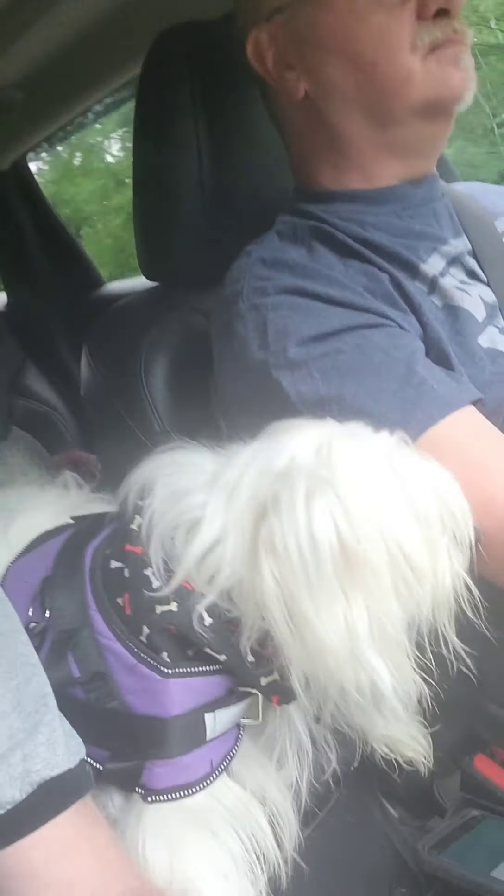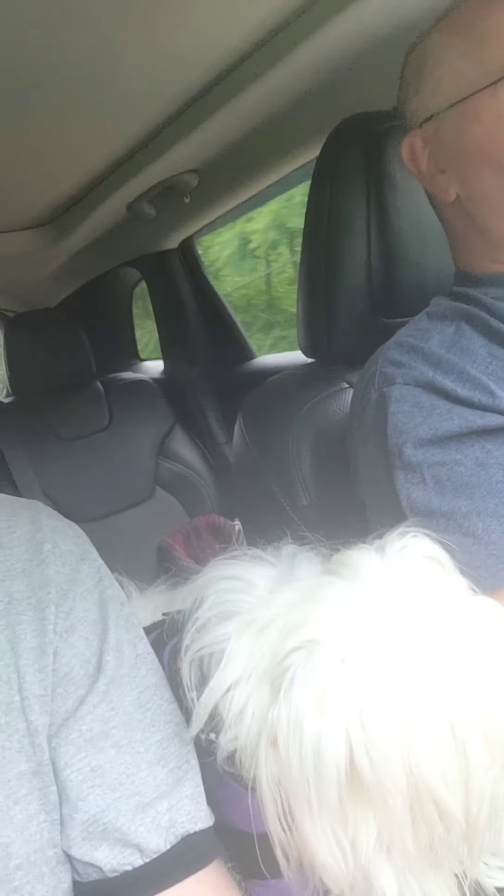We're heading off to Muskingum River State Park. We've got the whole family — husband, two kids. One kid's hiding under the blanket because he's cold. We're going to go check out the old locks and dam on the Muskingum River.